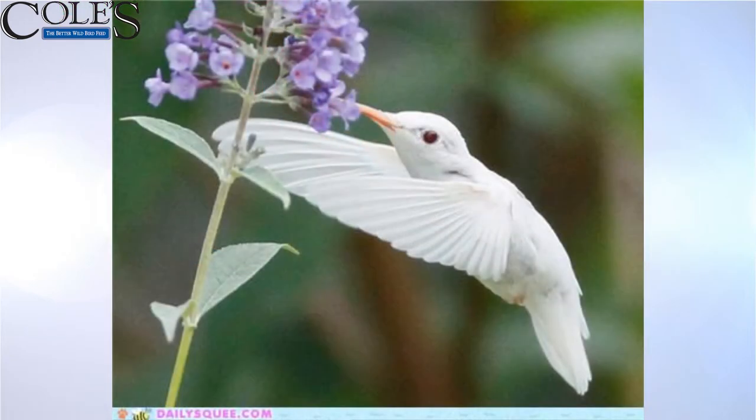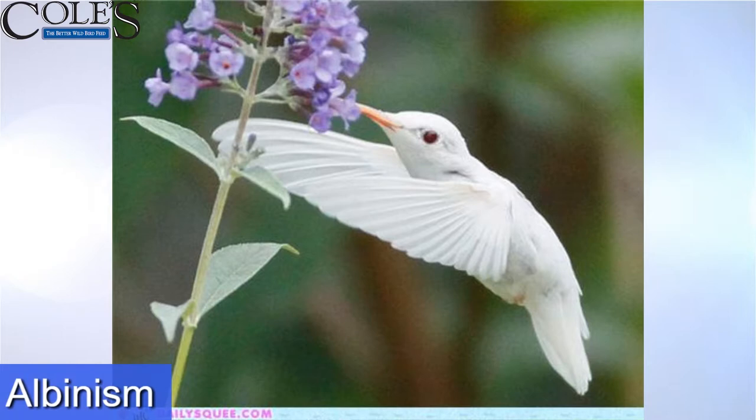There's an albino. That is a difference. Look at the eye color, and you can see the bill lacks color. The rest of it is white — there's no color on that bird.